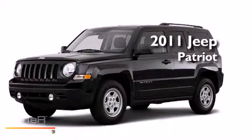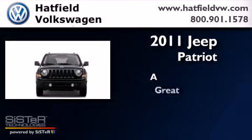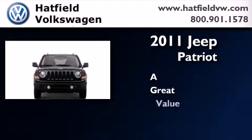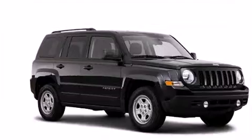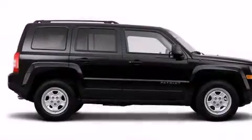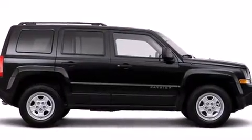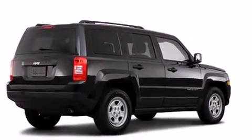This is a 2011 Jeep Patriot. Features include a low tire pressure indicator, traction control and stability control systems, a CD player, a passenger side vanity mirror, and dual airbags.